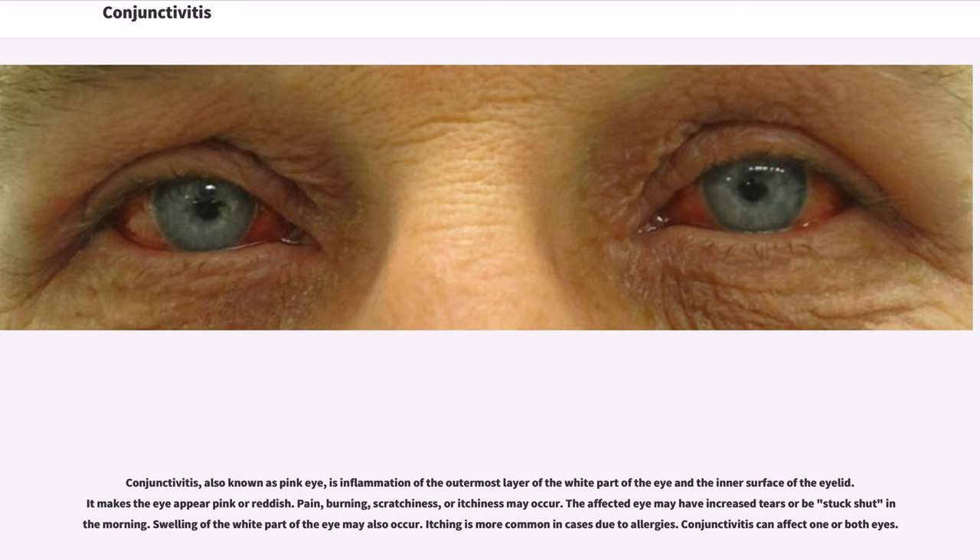Conjunctivitis, also known as pink eye, is inflammation of the outermost layer of the white part of the eye and the inner surface of the eyelid. It makes the eye appear pink or reddish.